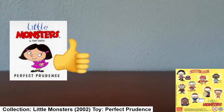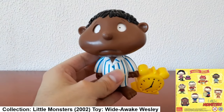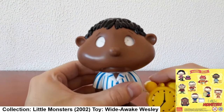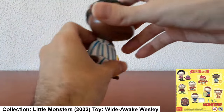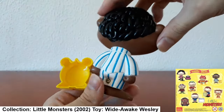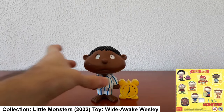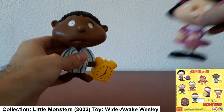The boy I have left is Wide Awake Wesley — he looks like an insomniac, poor guy. When you pull the yellow clock he comes with, his eyes smack from side to side. This would have been a pretty good alarm to help wake kids for school. So that is Wesley and I believe Prudence from Little Monsters.